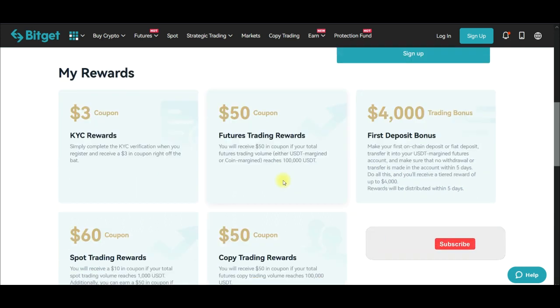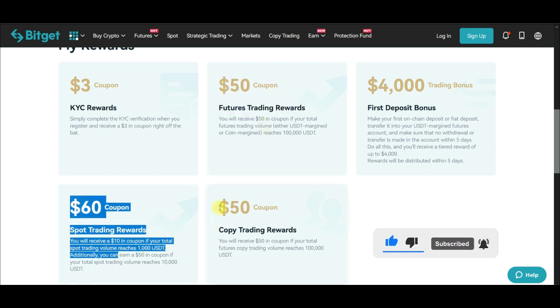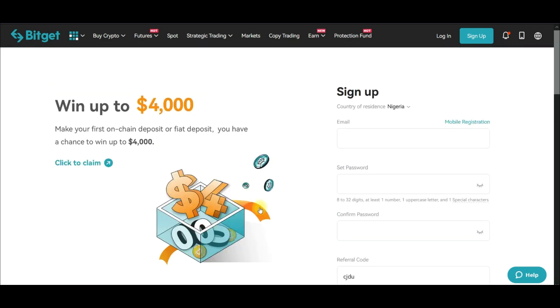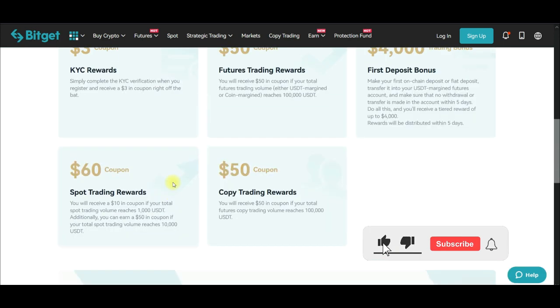You can actually qualify for all of these rewards if you meet all the criteria. Once you verify your KYC you get the three dollars; when you deposit and hold for five days you get up to four thousand dollars; when you trade futures you get fifty dollars; when you trade spot you get ten or fifty dollars; and when you copy trade you get another fifty dollars. These are real funds you can start using on the exchange.